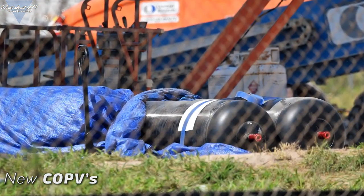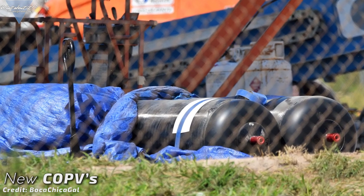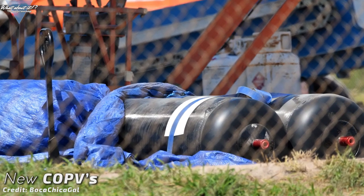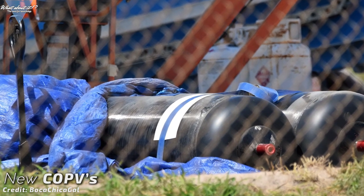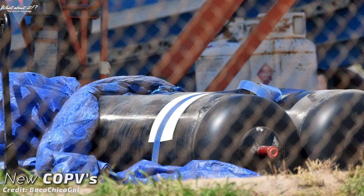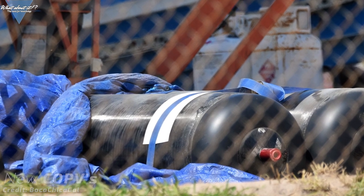New composite overwrapped pressure vessels, or COPVs for short, have been delivered to Boca Chica — no doubt for Starship Mark I and its reaction control system. Starship Mark I will need lots of cold gas thrusters to control its flight path. It's one heavy beast.